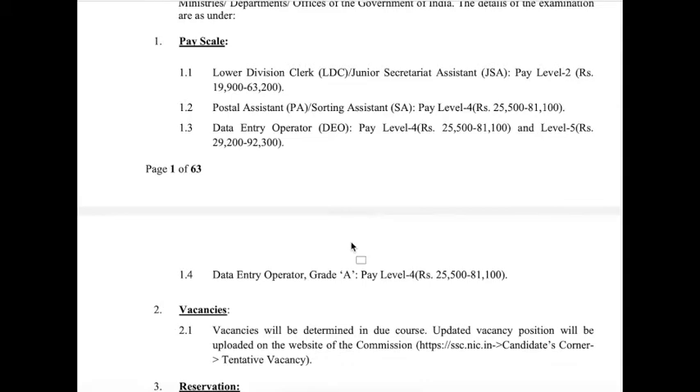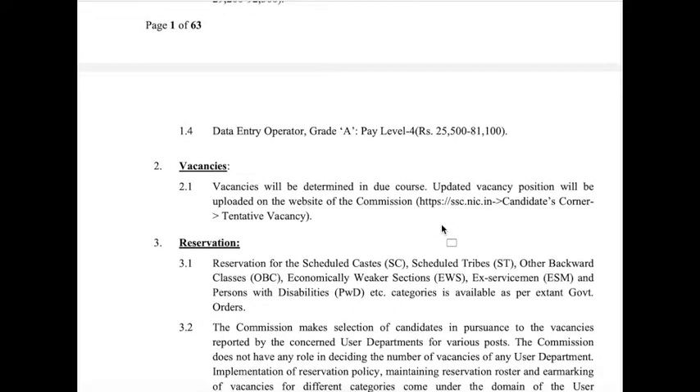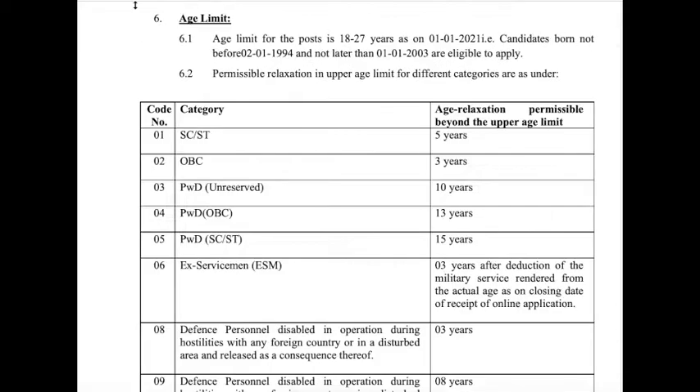The Data Entry Operator Grade A post is also at pay level 4, with a basic pay of ₹25,500, gross salary ₹81,100, and net pay expected around ₹35,000 to ₹40,000. The minimum age limit is 18 years.